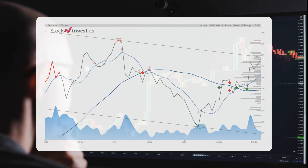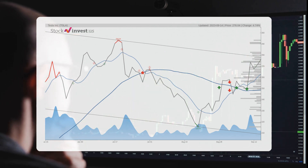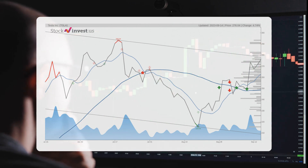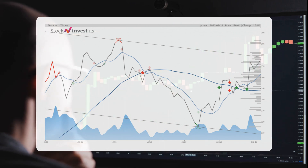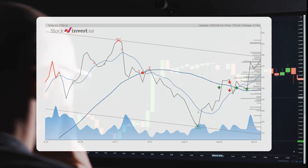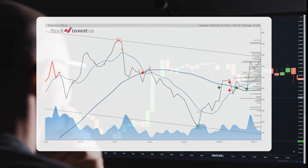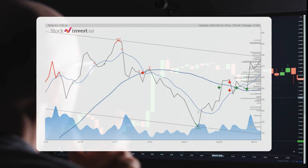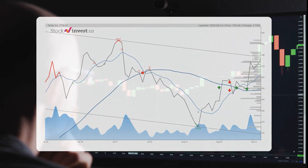The current three-month trend suggests a potential minus 7.55% change over the next three months, with a possible return between minus 30.04% and minus 6.80%. As for the 12-month trend, it suggests a 20.3% change over the next 12 months, with a potential return between minus 37.36% and 31.48%, translating to a price range of $172.92 to $362.94 after a year.